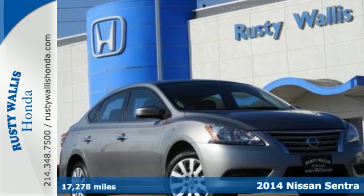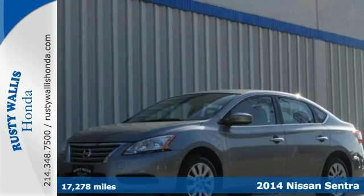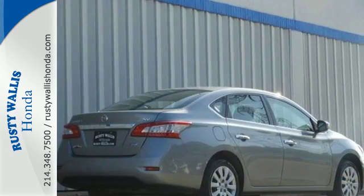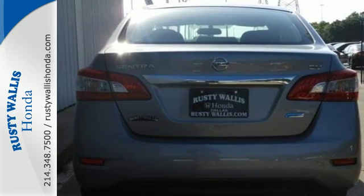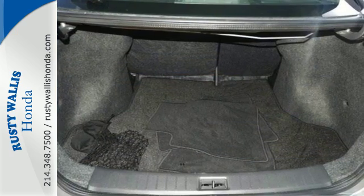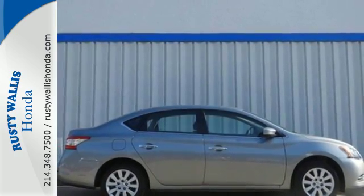It's a 2014 Nissan Sentra. This family-friendly Nissan speaks for itself. It has remote keyless entry and a CD changer with MP3 capability. The safety features, including a tire pressure monitor, multiple airbags, anti-lock brakes with brake assist and electronic stability control, will keep you and your precious cargo safe in your travels. Acquaint yourself with this fuel-efficient Nissan today when you stop in for a test drive.